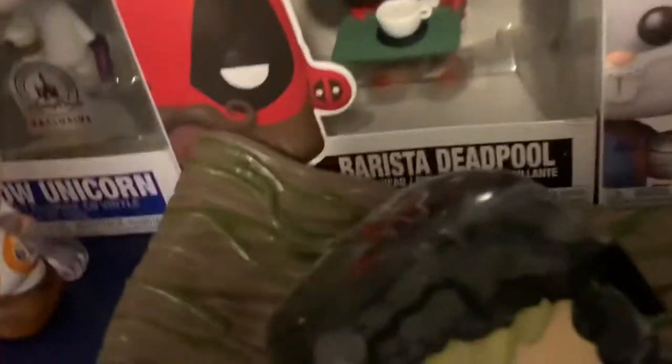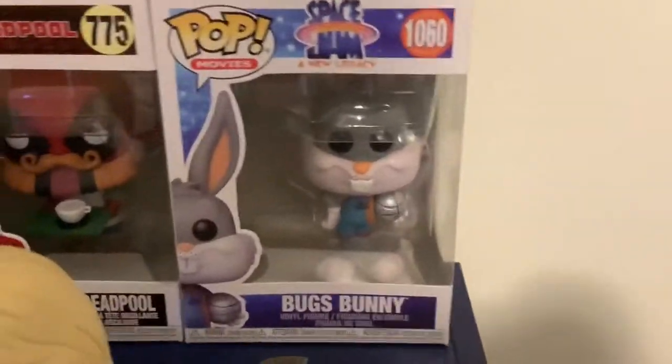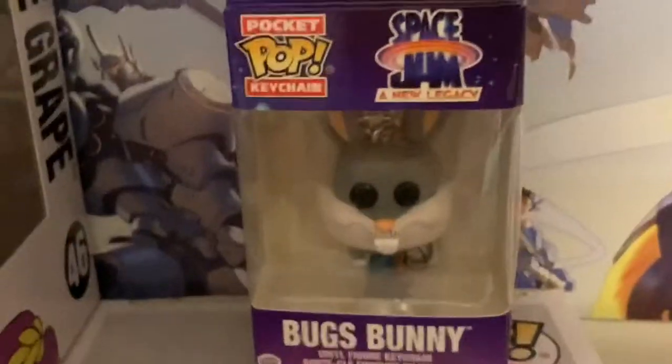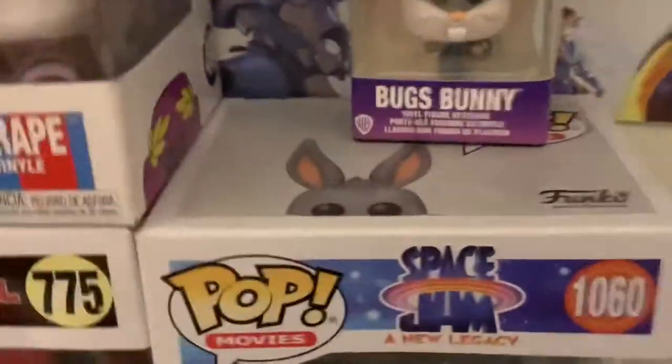We have this Deadpool box right over here. There's also this fight scene from Star Wars — cool pop, I might be trading it soon. Next we have this Space Jam Bugs — cool pop, I picked it up with this mini Bugs. Favorite movie: Space Jam Legacy, great movie.